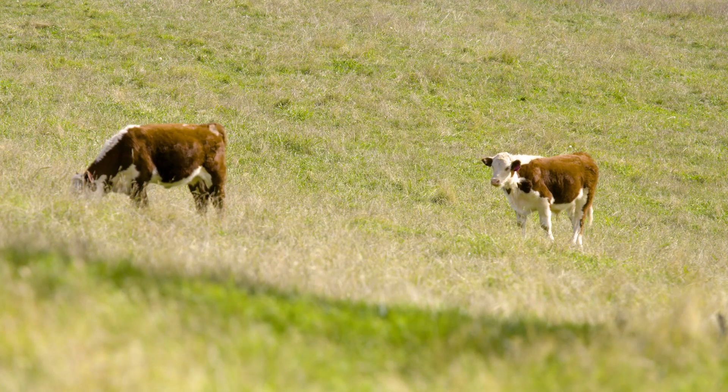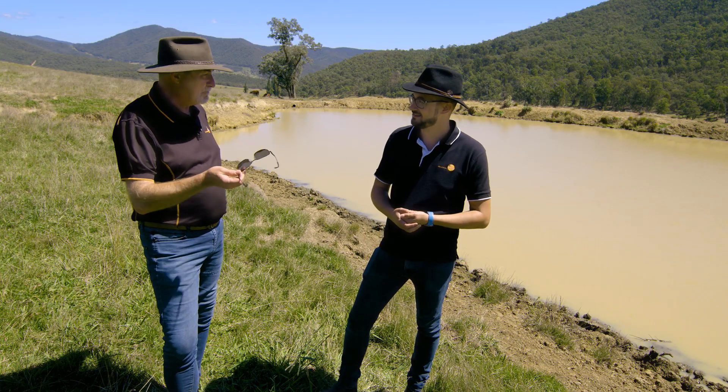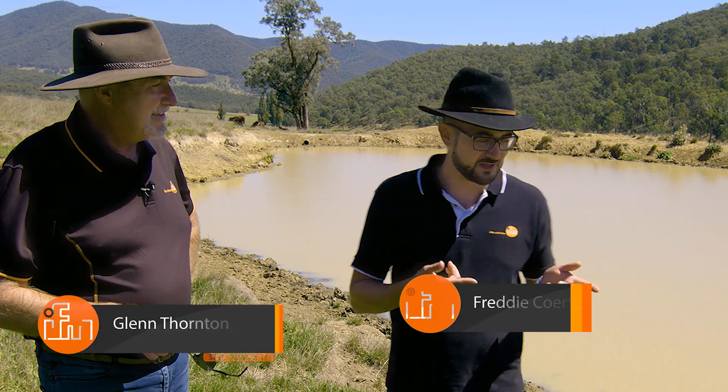What do you think, Freddie? I love it. Look at these beautiful cows. So we've got a few experiments at the moment, a few things set up. I was just going to ask you, what are we going to do with this dam?